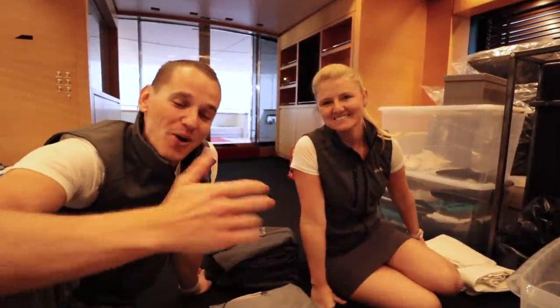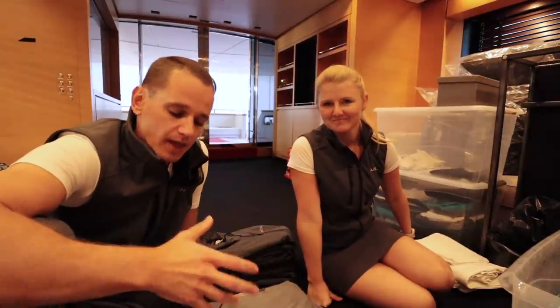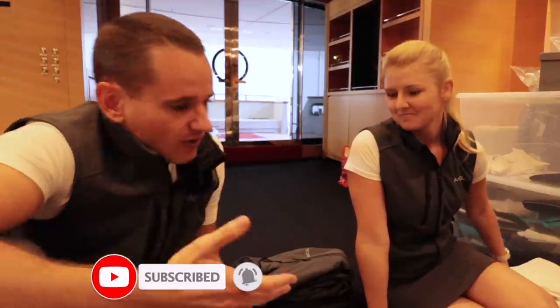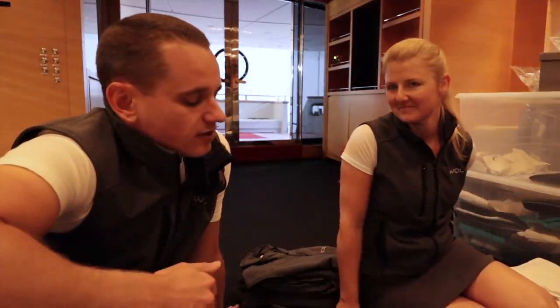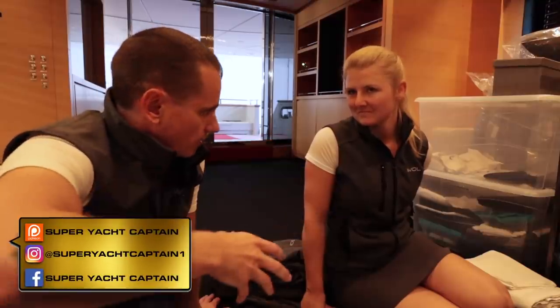Hey guys, welcome back to the channel and welcome back to the vlog. If you're new to the channel, a big warm welcome. My name is Tristan Mortlock, this is Jiv, and this is Captain's Vlog. Today's video we're going to be talking about crew uniform — how it works, how Jiv orders it, how she logs everything. Jiv, first of all, you are the chief stewardess on board, and you are in charge of uniform ordering.